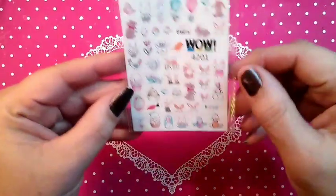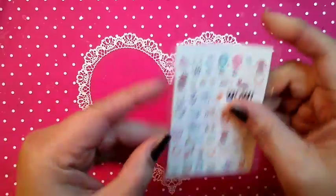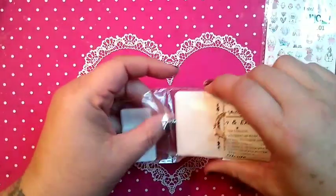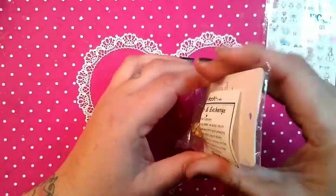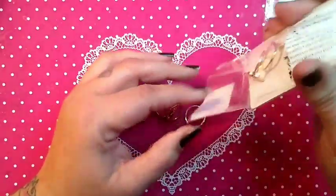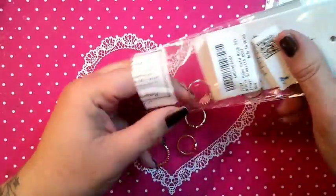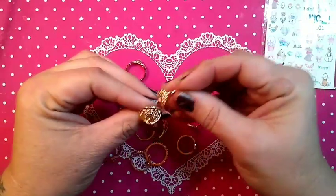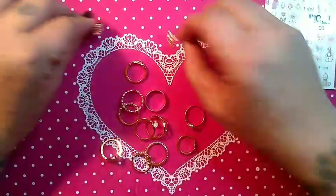First, we have got some little bunny stickers for Easter — cannot wait to use those. We have got this package of rings for my hand that I received from Hillbilly's Creativity. She sent me a practice hand, a disposable practice hand, so I've got all these rings — all different kinds.